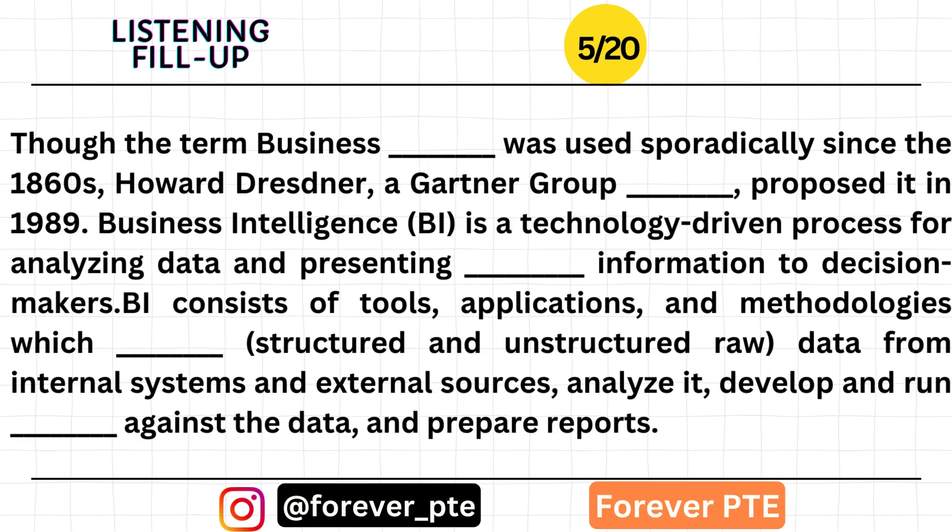Though the term business intelligence was used sporadically since the 1860s, Howard Dresner, a Gartner Group analyst, proposed it in 1989. Business intelligence, or BI, is a technology-driven process for analyzing data and presenting actionable information to decision-makers.